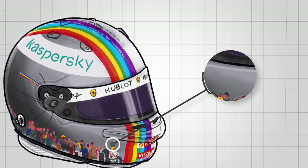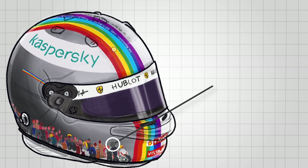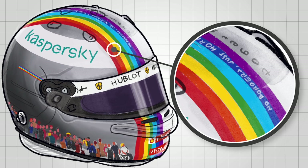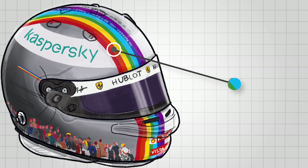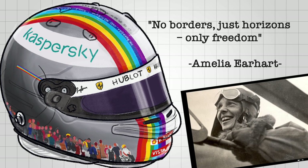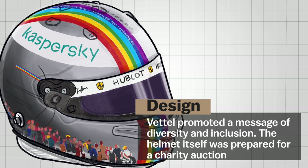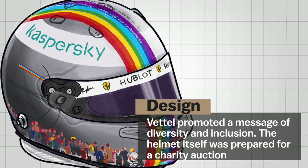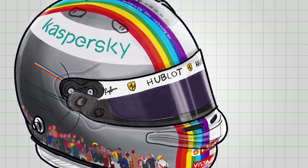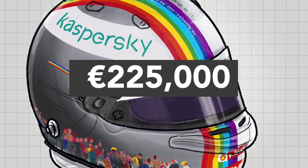The helmet depicts a diverse crowd from various races, genders, and appearances, a prominent rainbow stripe, and a white-to-black gradient with his chosen message on the top of the helmet. The message was taken from female aviation pioneer Amelia Earhart: 'No borders, just horizons, only freedom,' alongside the current F1 slogan, 'Together as One.' As Vettel promoted a message of diversity and inclusion, the helmet itself was prepared for a charity auction. After a 10-day bidding period, which concluded to coincide with the season-ending Abu Dhabi Grand Prix, the helmet was eventually sold for 225,000 euros — a very nice gesture from Vettel.